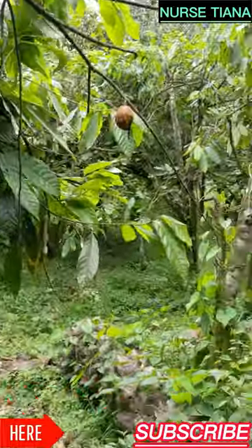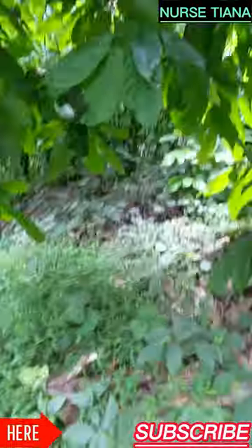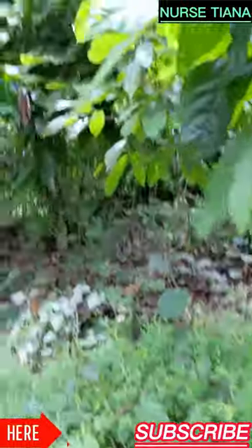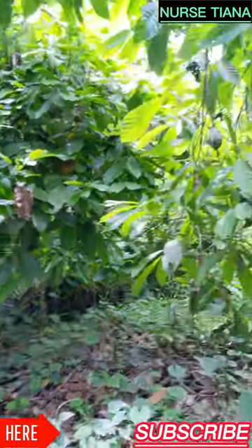My grandma is smiling, my mom is smiling! I decided to show you guys around — I want to show you the cocoa farm. These are cocoa trees. It's not actually the season for cocoa, that's why you cannot see much.